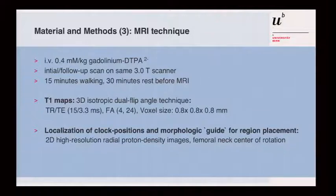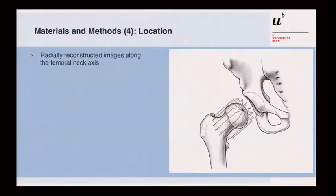For the IV contrast protocol, patients must walk for a certain time and then rest to obtain reliable, reproducible T1 values. The T1 maps and technical data are important. We localized measurements in clockwise positions on both the femoral and acetabular sides. The center of rotation was the femoral neck center, and all planes were perpendicular to the central axis through the femoral head and neck.